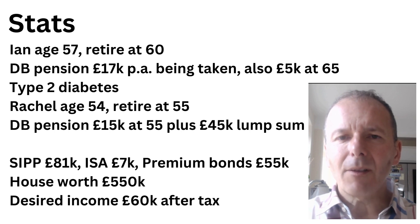Ian is age 57, looking to retire at 60. He's got a DB pension of £17,000 a year that he's currently taking, and then he gets another one of £5,000 when he's 65. Unfortunately he has type 2 diabetes, which is maybe causing him to retire slightly earlier than he'd like. His wife Rachel is 54, looking to retire at 55.